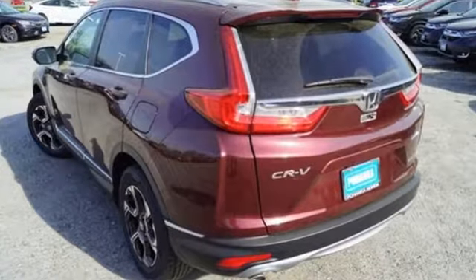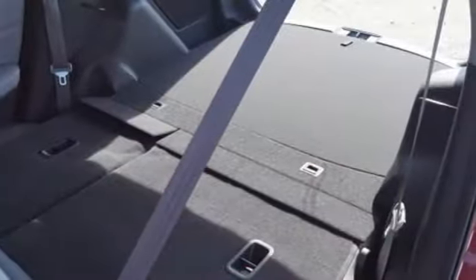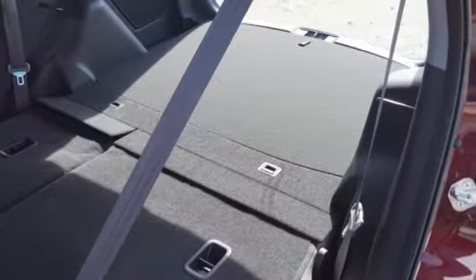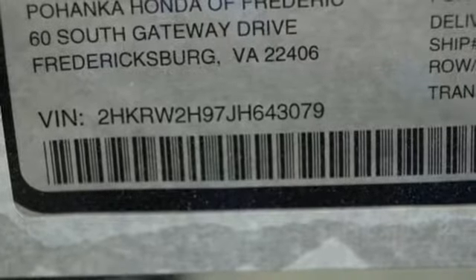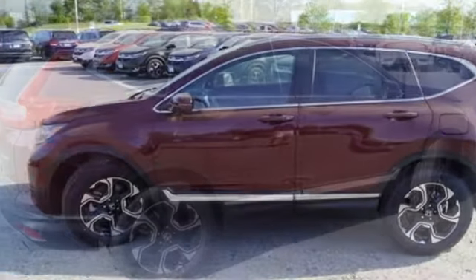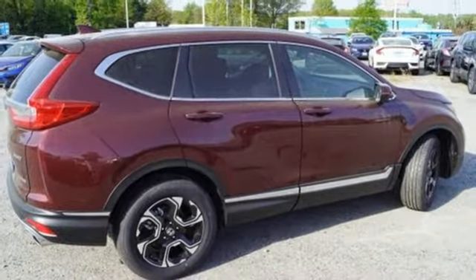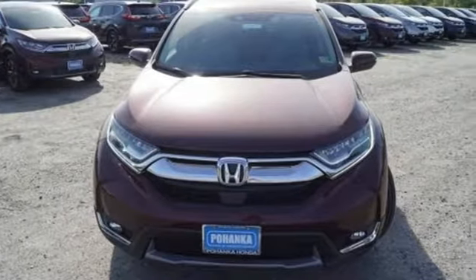And it comes with all the amenities you need: intercooled turbo inline four cylinder engine, front heated leather bucket seats, integrated navigation system with voice activation, auto dimming rear view mirror, dual zone climate control, power heated mirrors, Bluetooth wireless audio streaming, hands-free liftgate, smart entry key, and continuously variable automatic transmission.